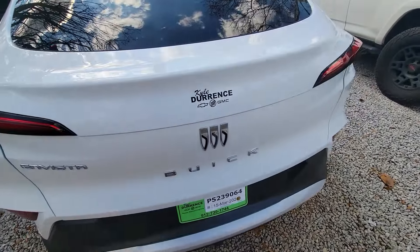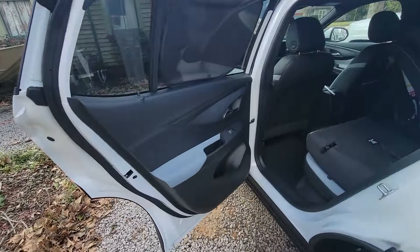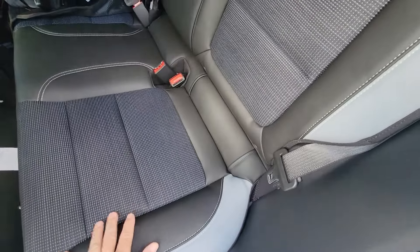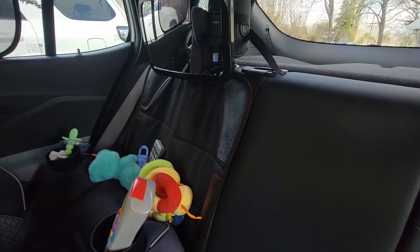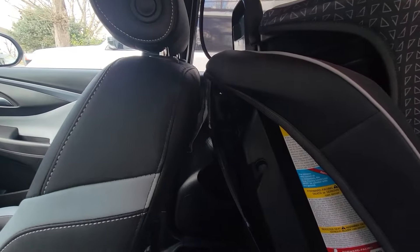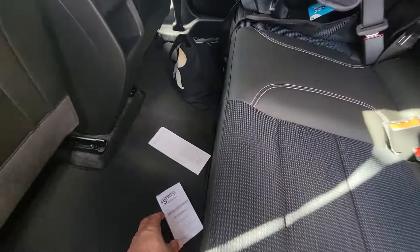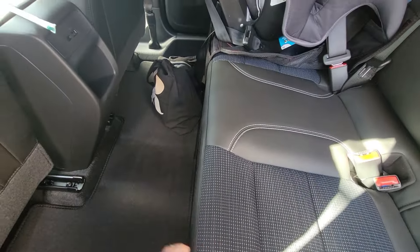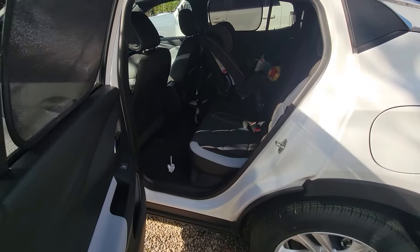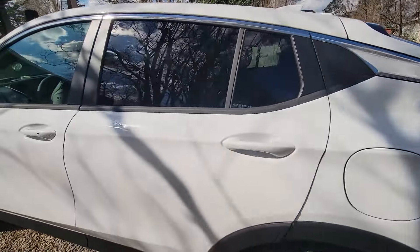Nice crossover — leatherette trim seats, kind of a faux leather with cloth in the middle. Beautiful design. The car seat is in here, and again for those of you that are parents, this is set for a six-foot person and there is still a lot of room — so there's a tremendous amount of leg room in this car. She's already got her little privacy screens in the windows for her son. Just a lot of room in this thing.